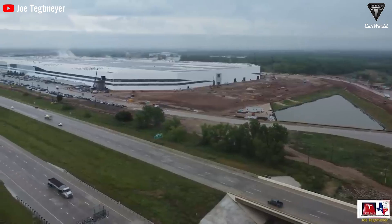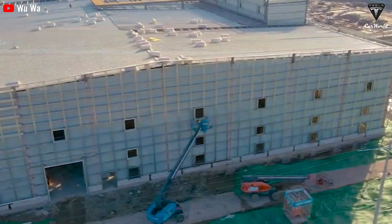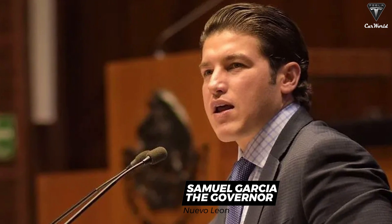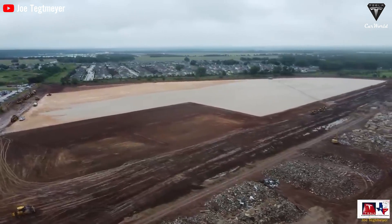To wrap up today's episode, let's take a look at how Tesla is cleared to begin construction of Gigafactory Mexico. The governor of Nuevo León, Samuel Garcia, recently announced that all paperwork has been cleared, signaling the imminent commencement of construction for Gigafactory Mexico by Tesla.